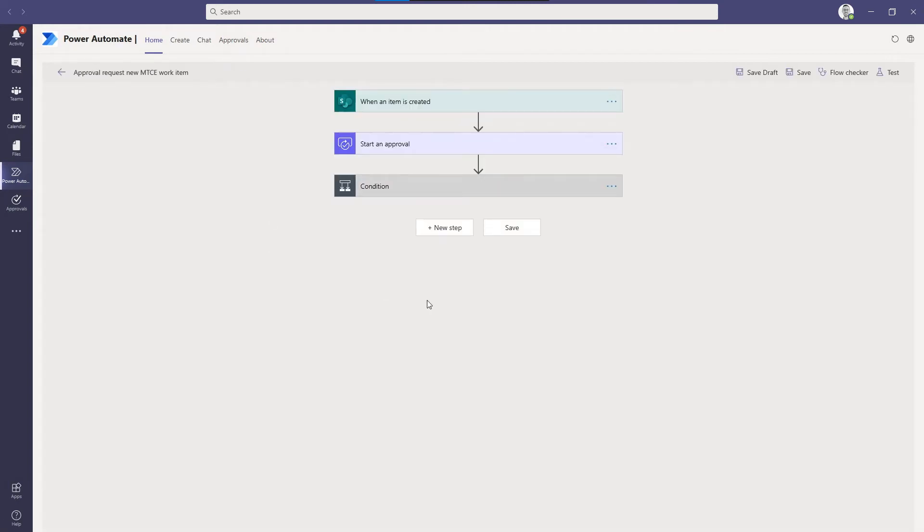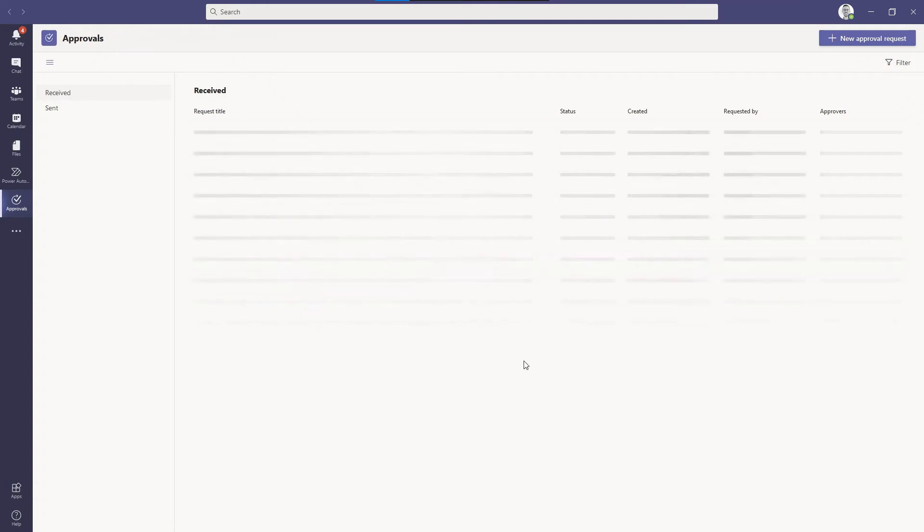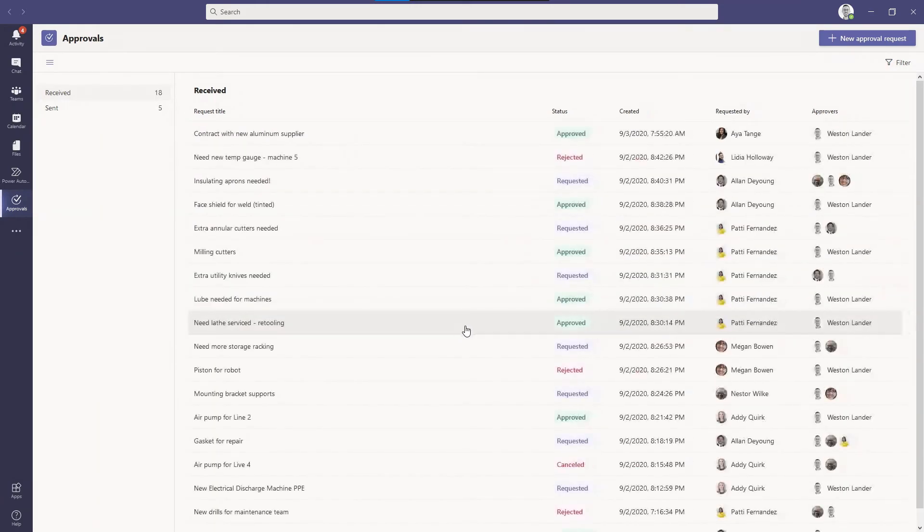This is starting to get more into low-code than no-code, but there are other sessions you can attend to get more information on how to build flows. What's important to know is those flows still land in the Approvals app, which is your hub for approvals in Teams. Hopefully that provides you with a little bit of information on how you can use these low-code tools to get started streamlining your processes.